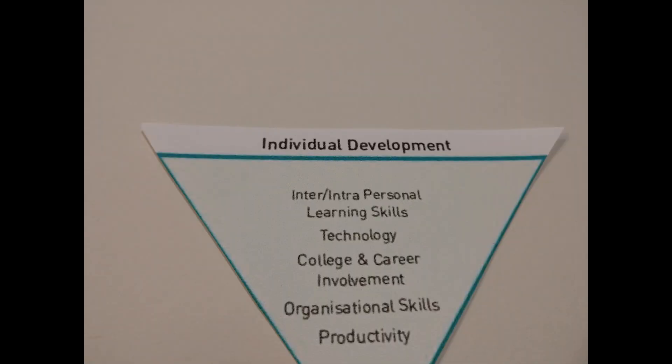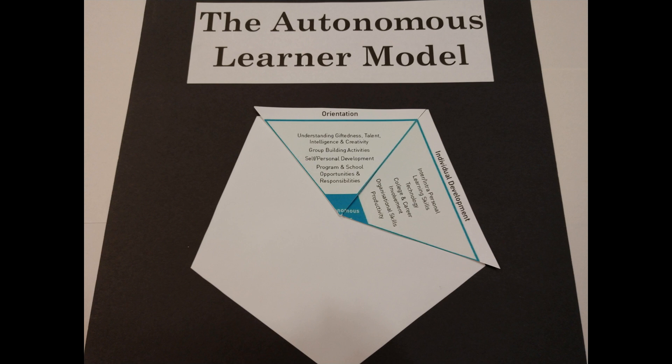The second dimension, called Individual Development, provides learners with the opportunity to develop the cognitive, emotional, social, and physical skills, concepts, and attitudes necessary for lifelong learning. Learners gain the skills needed to take an active role in their learning process. This dimension includes inter- and intrapersonal development, learning and organizational skills, use of technology, and information about college and career involvement.